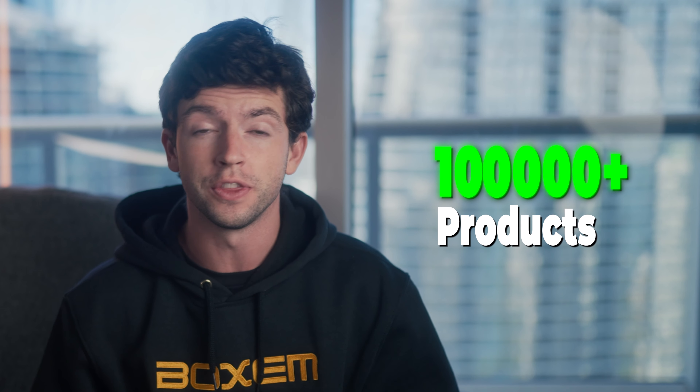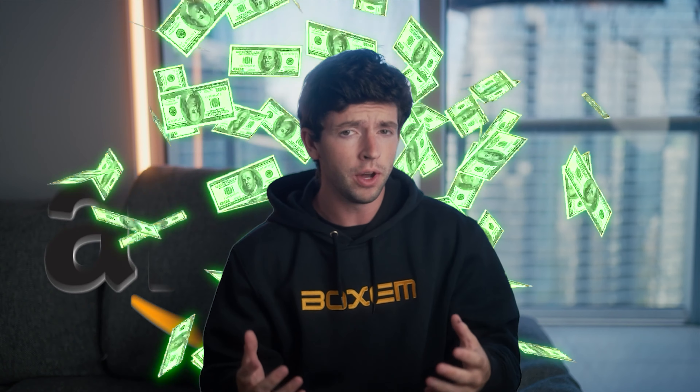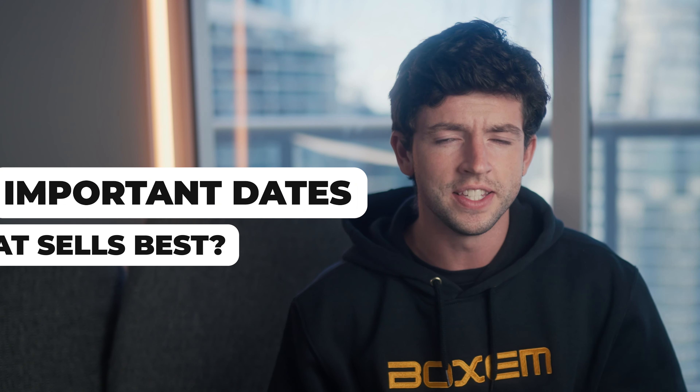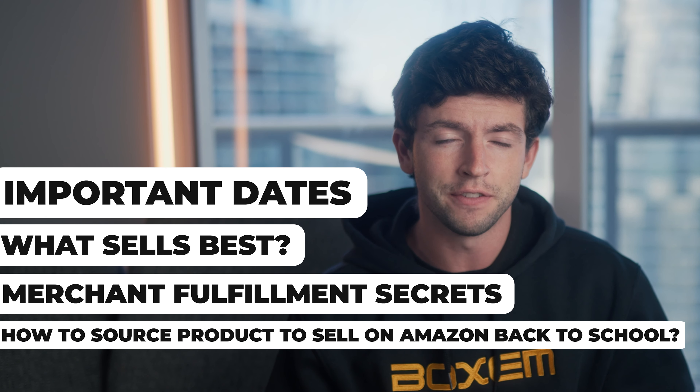I sold over $100,000 worth of name brand products on Amazon in just two weeks my first back to school season. And I know what you're thinking — I want to make a bunch of money on Amazon with back to school season fast approaching, but I'm not sure how. In this video, I'm going to walk you guys through the ultimate back to school guide: important dates, what sells best, merchant fulfilled secrets, how to source products, sell on Amazon for back to school, and everything in between.